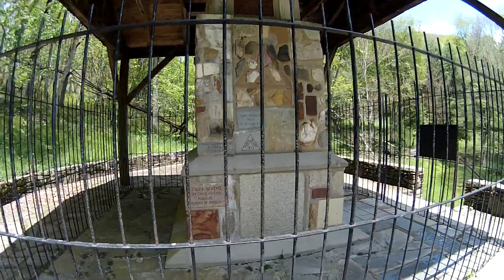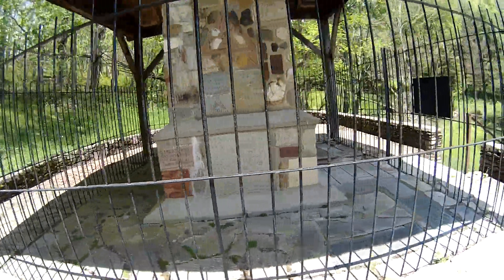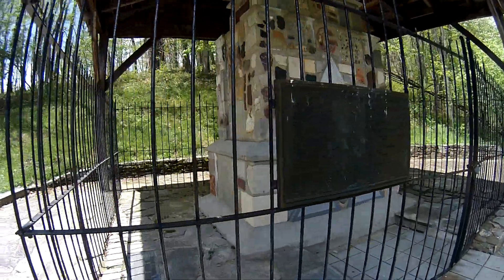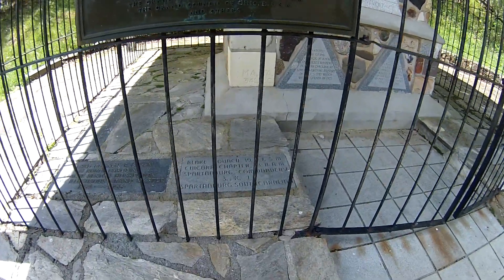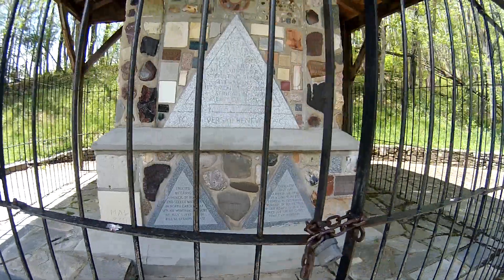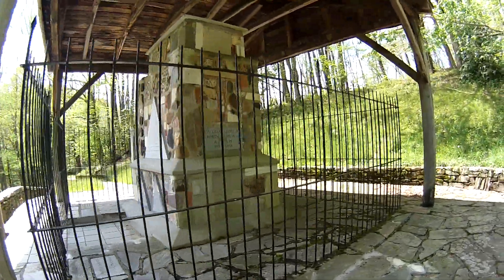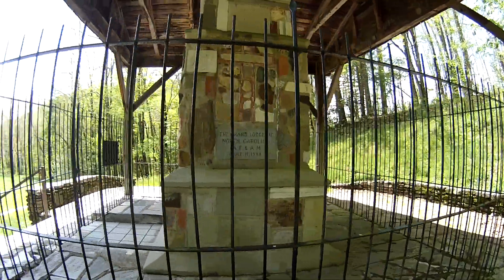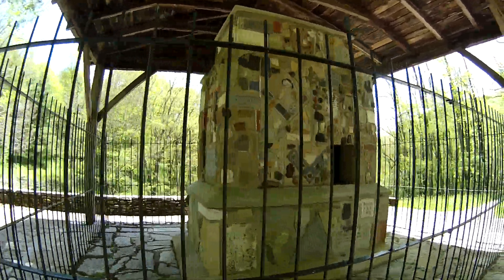So these are the stones that were sent from the States — pretty cool. Let's walk around it. They have some stuff set into the ground; I can't really get too close, but let's see some of this. It's really hard to read. There's the other side — pretty cool. I'm not a Mason, so I don't know much of the significance of this, but it's pretty cool.